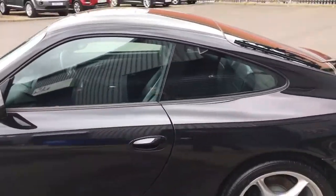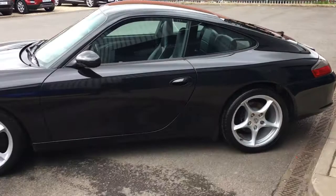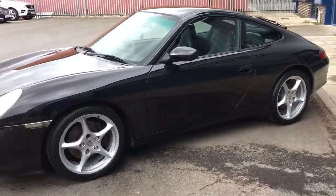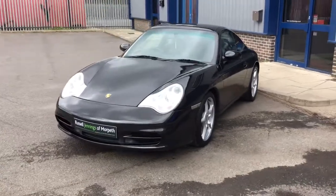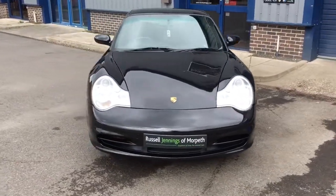It's got the satellite navigation system. The bodywork is in excellent order as well. And remember, these cars are starting to appreciate — this is a very, very clean and tidy one, nicely presented.